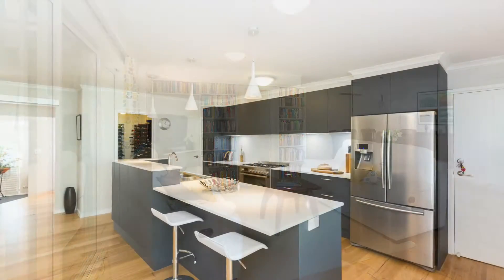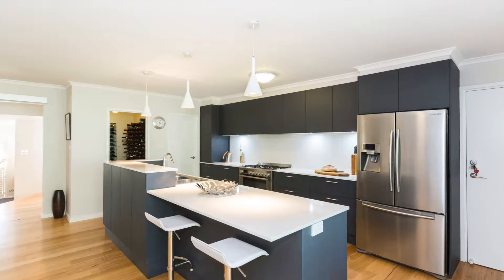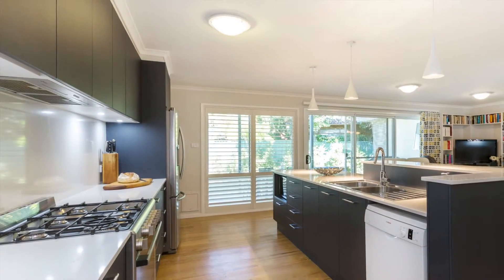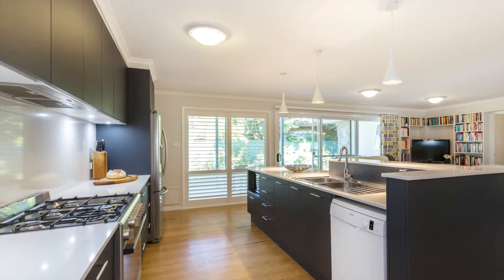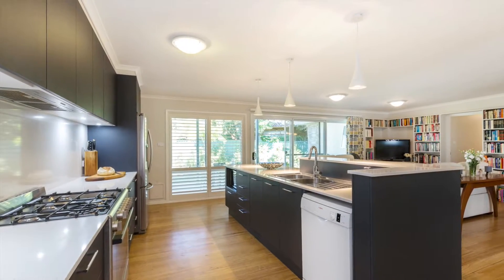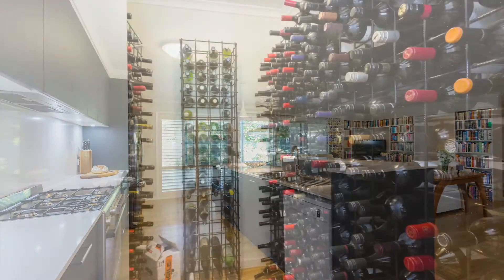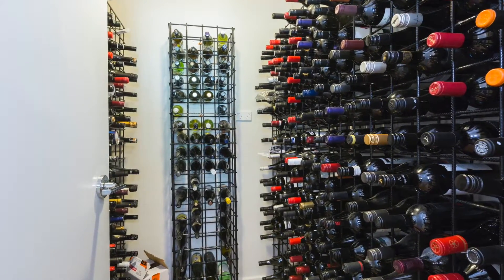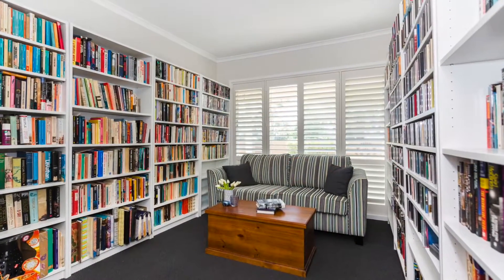The kitchen is absolutely stunning — high-end joinery, beautiful appliances. Somewhere the best chef in the world would love to hang out, I'm sure. There's a fully insulated wine cellar and butler's pantry. Only the best in Campbell.